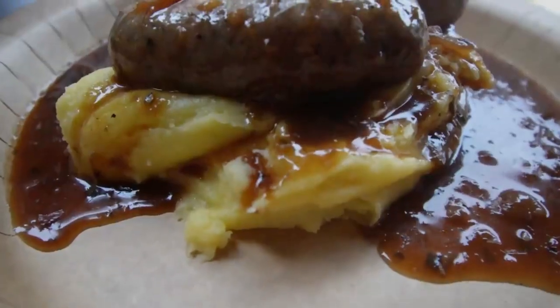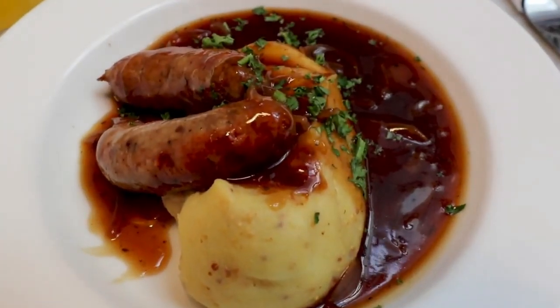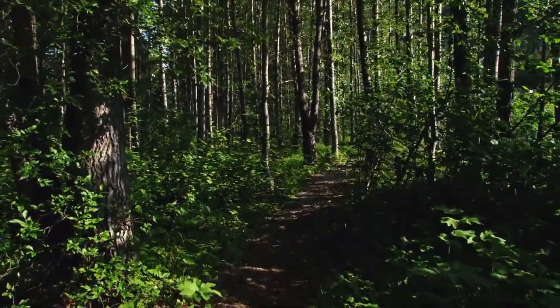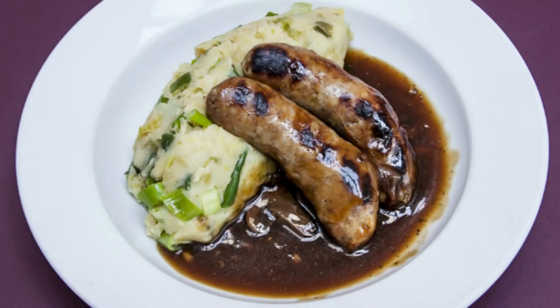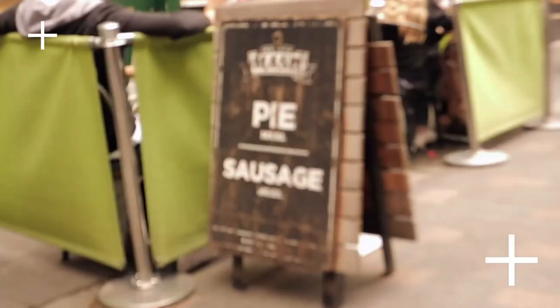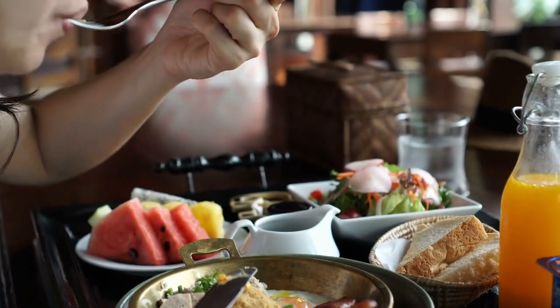Bangers and mash. Bangers are sausages — they're called that due to the way they used to explode out of their skins while being fried. The British have loved pork products for ages, and despite recent changes in eating habits, this is still one of the most popular traditional foods in London. It's best when paired with a pile of buttery mash and an unctuous onion gravy. Have a taste of this traditional meal at Mother Mashes, an establishment so dedicated to bangers and mash they've virtually built their entire menu around it.